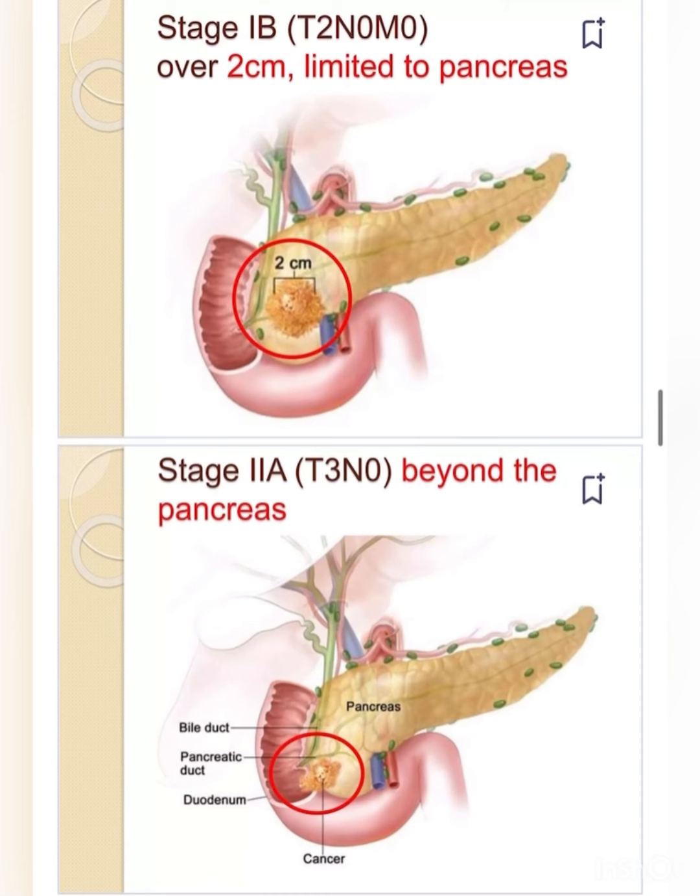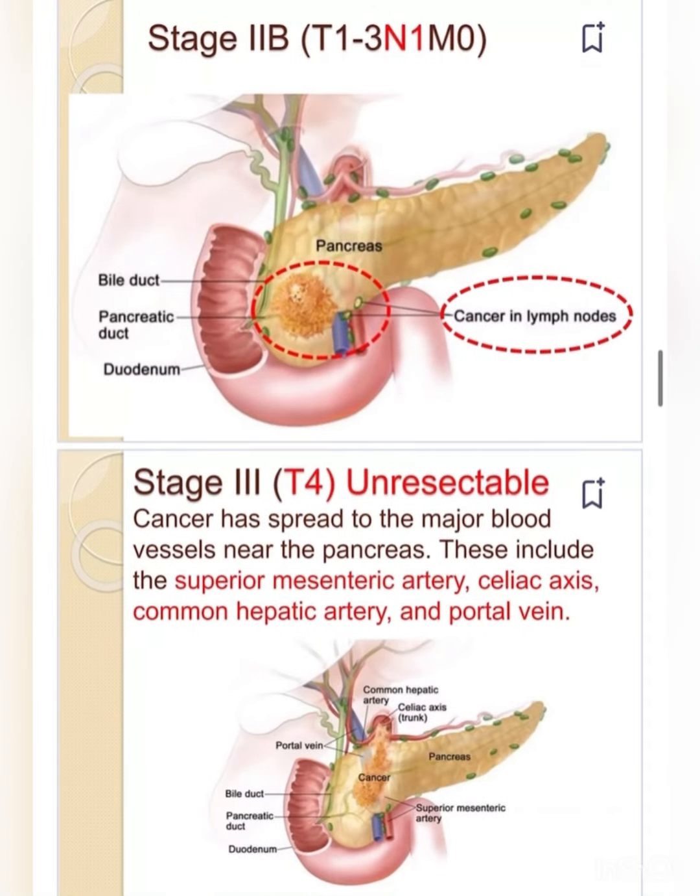Stage IIA is T3 N0 M0 — cancer has spread beyond the pancreas to the bile duct, pancreatic duct, or duodenum, but no lymph node involvement. Stage IIB is T1–T3 N1 M0 — cancer involves the bile duct, pancreatic duct, or duodenum and has spread to lymph nodes.